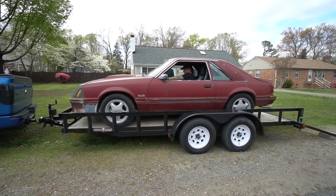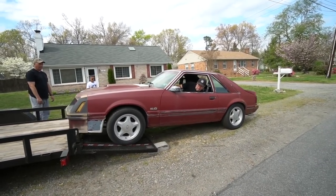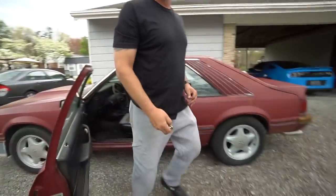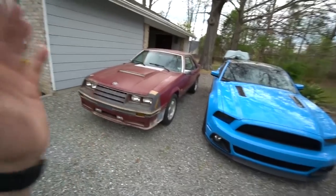Look at that. That's what we're going to. We got a lot of work to do for a good Fox Body. Well, there you have it guys — we got it home.